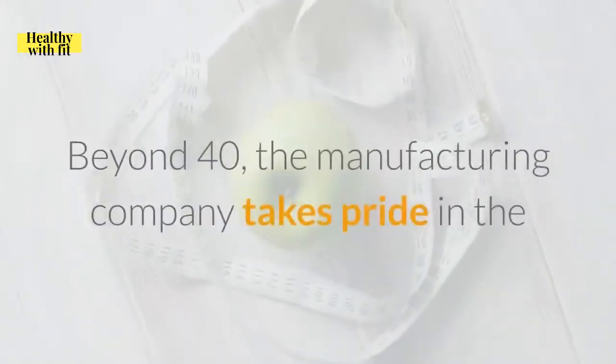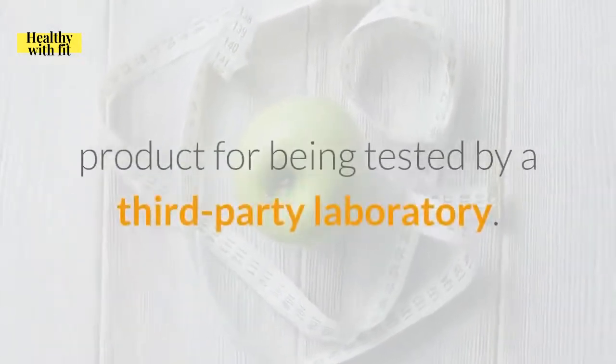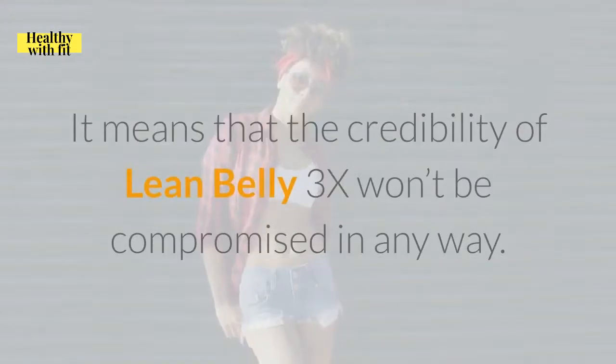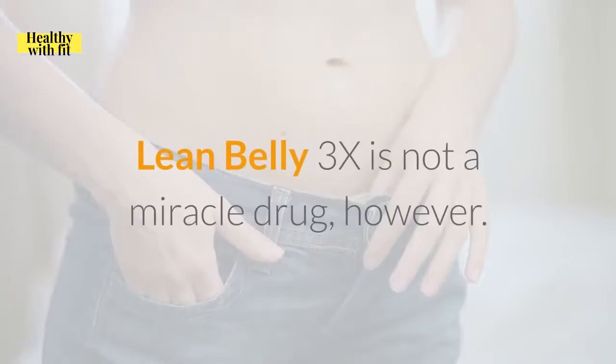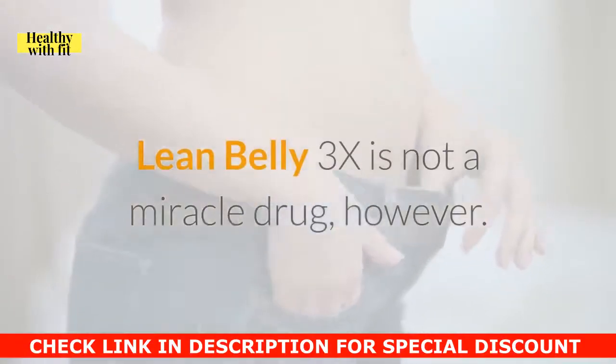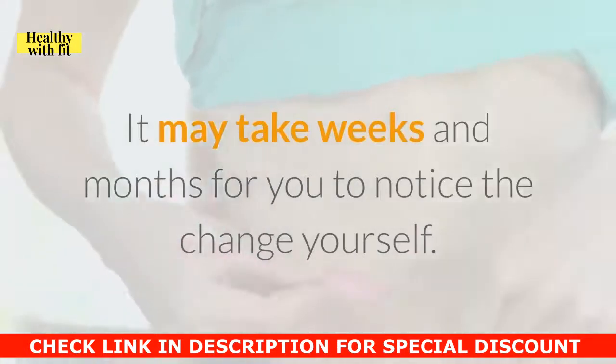Beyond 40, the manufacturing company takes pride in the product for being tested by a third-party laboratory, which means that the credibility of Lean Belly 3X won't be compromised in any way. Lean Belly 3X is not a miracle drug, however. It may take weeks and months for you to notice the change yourself.